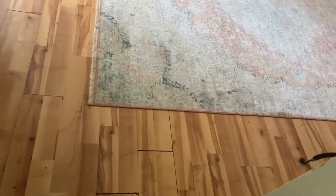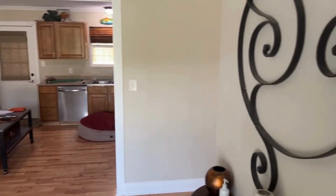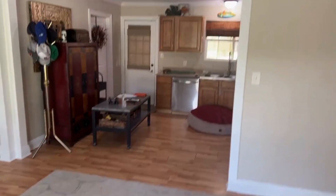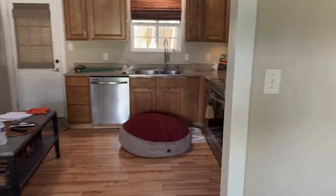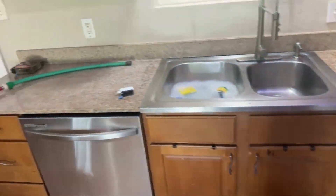We entered the home. Laminate flooring, fresh paint on the walls. As you can see, the kitchen has granite countertops and new stainless steel appliances that come with the home. The refrigerator is to remain, and the fridge is new.